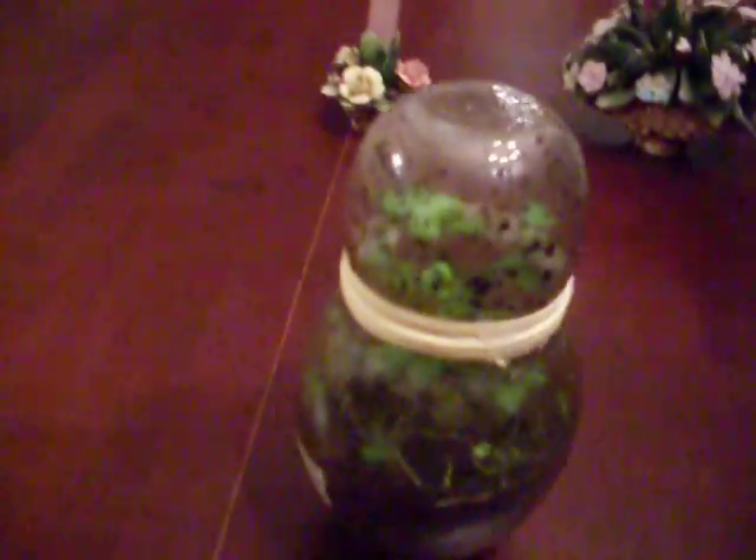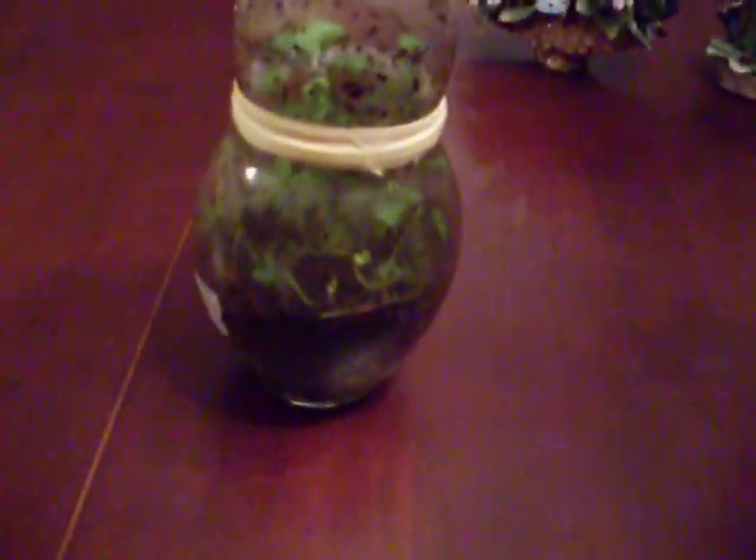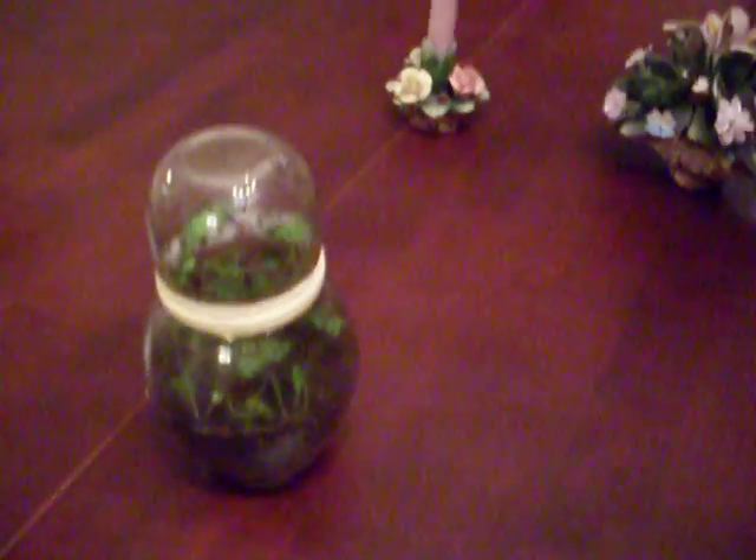I thought I'd film a little experiment that I've had going. I probably should have been keeping up to date with it more often, but I have not because I am lazy. I have here a closed ecosystem that's been shut since June 23rd of this year, so a little bit more than two months.